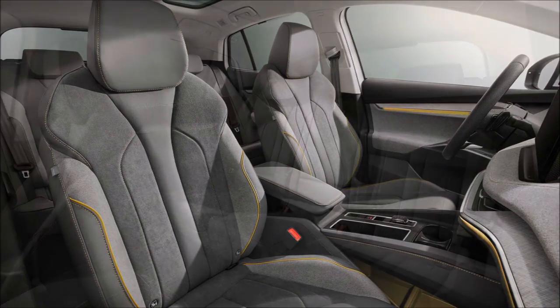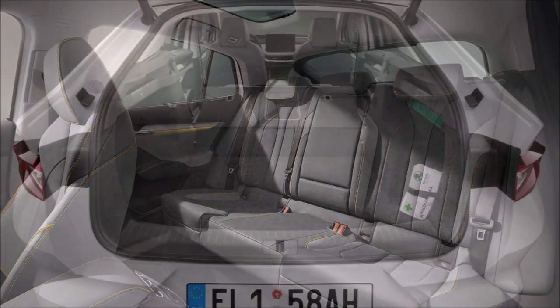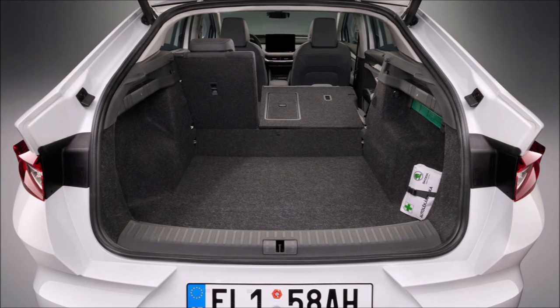Standard across the range is a panoramic glass roof and a 13-inch touchscreen for infotainment, joined by a 5.3-inch fully digital driver's display. Customers can also add features including a head-up display with augmented reality tech, a 13-speaker Canton sound system, and a wireless charging pad.